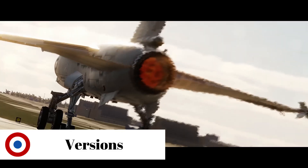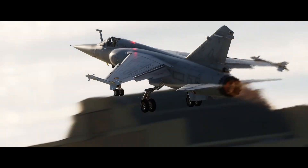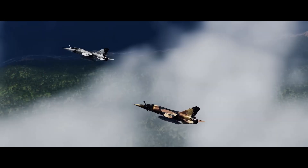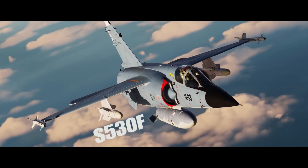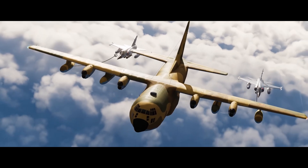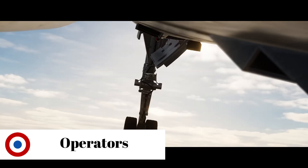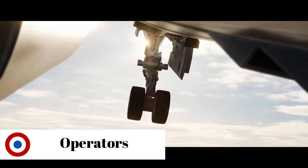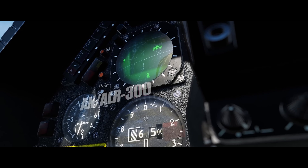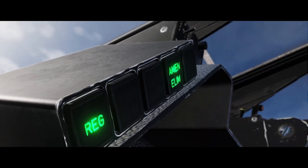Dassault produced several variants of the Mirage F1. The F1C was the basic all-weather all-altitude air defense variant. The F1A was basically a C-model with simplified electronic equipment and larger fuel capacity, designed for the South African Air Force. The F1B model was the two-seat version used to train pilots. Finally, there was also the reconnaissance version in the form of the F1R model. In total, 762 Mirage F1s were built between 1970 and 1992, with 473 intended for export.